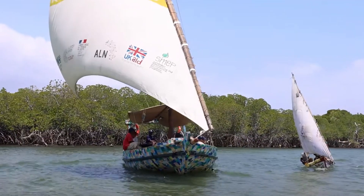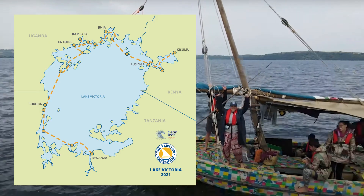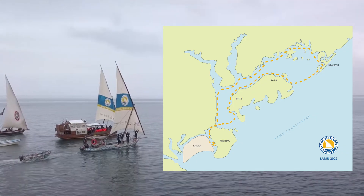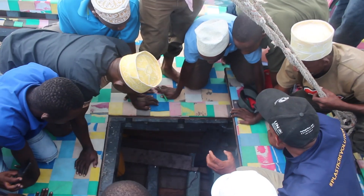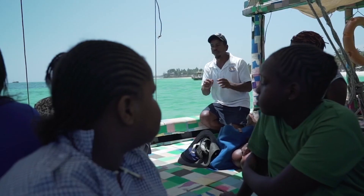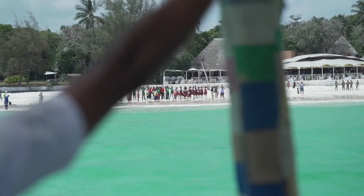We succeeded in launching that first recycled plastic dhow and went on three expeditions. The first was along the east coast of East Africa up to Zanzibar, the second was at Lake Victoria — the second largest lake in the world — and our third expedition was in the Lamu Archipelago. The aim was to bring awareness to the community. We collaborated with a lot of stakeholders: community leaders, lawmakers, hoteliers, and it brought a big impact in our community and in East Africa.